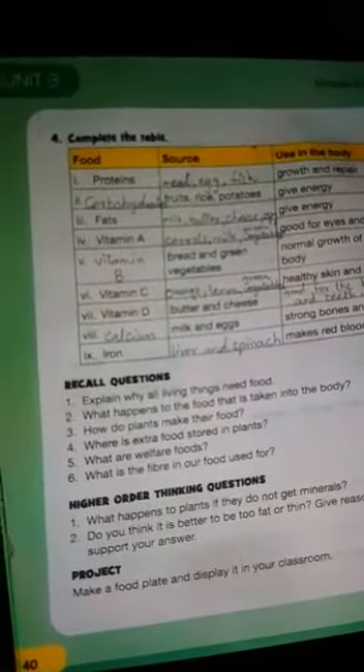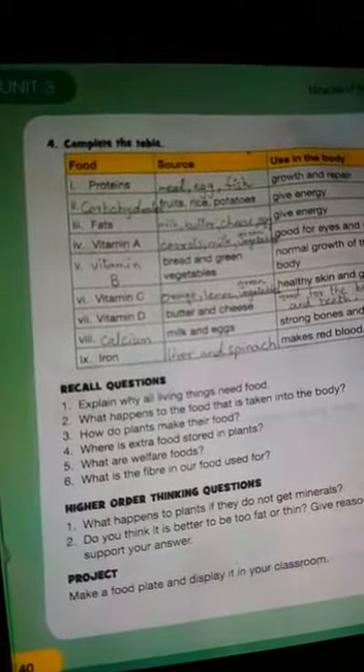Assalamu alaikum, I hope you are all fine. Today I will discuss with you unit number 3, balanced diet, page number 40.